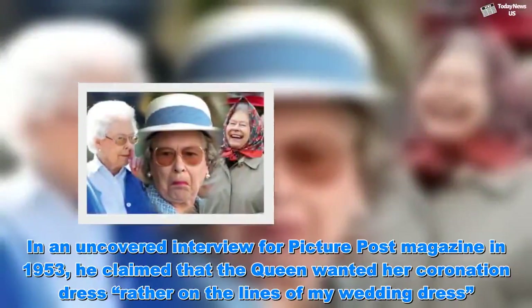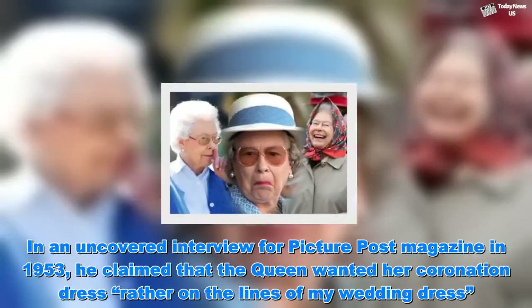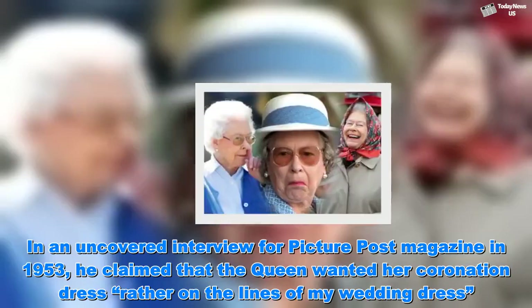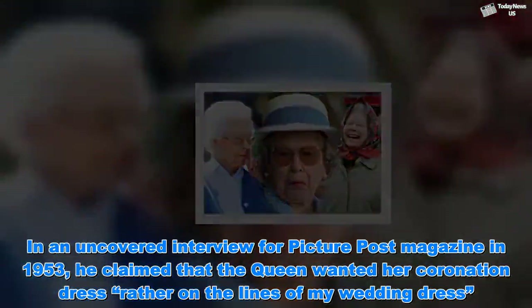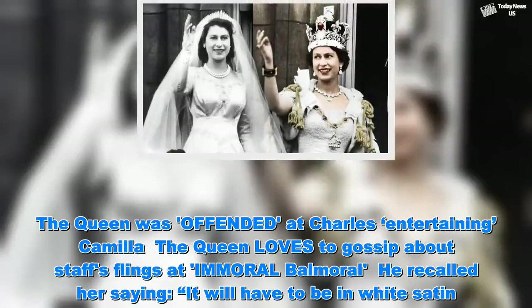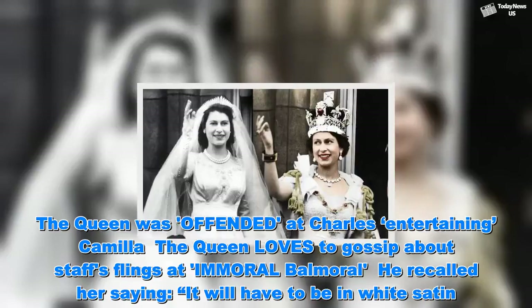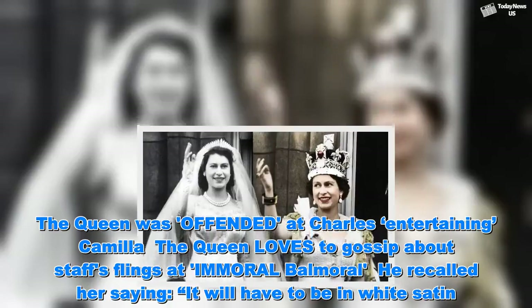In an uncovered interview for Picture Post magazine in 1953, he claimed that the Queen wanted her coronation dress rather on the lines of my wedding dress, he recalled her saying, it will have to be in white satin.